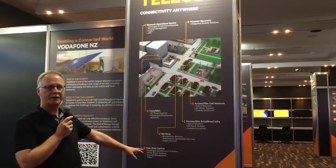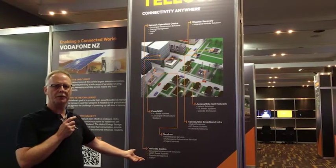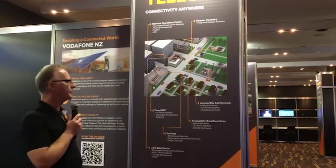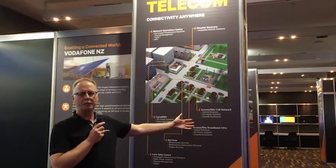Services. The Core Data Centre where we have the high voltage DC, necessary power plants, labor thermal air conditioning — all integrated in the Core Data Centre. And of course we have the Access and the Base Station.